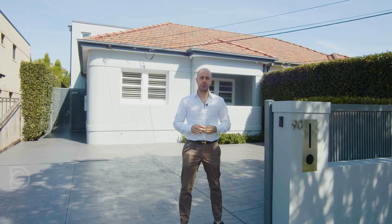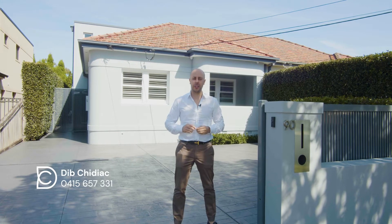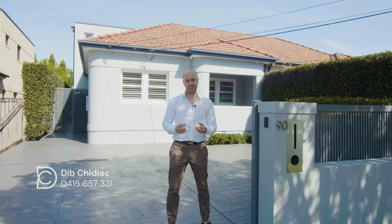Hi there, it's Dib Chidiak and I'm excited to present to you this wonderful property in a very sought-after location. Let's go check it out.